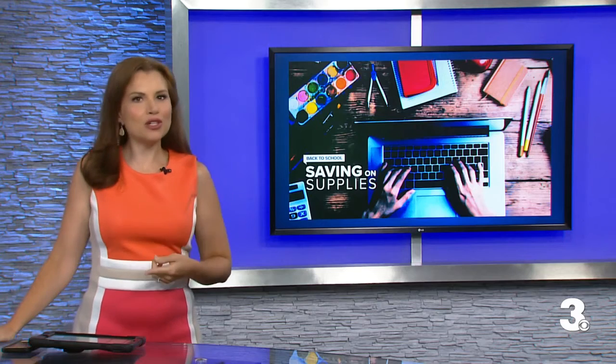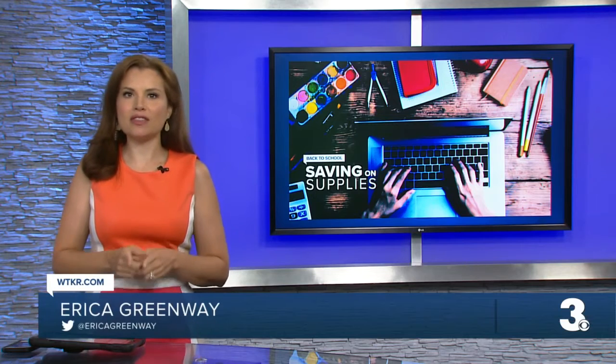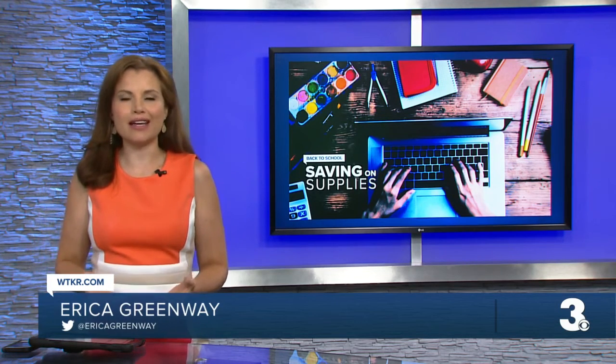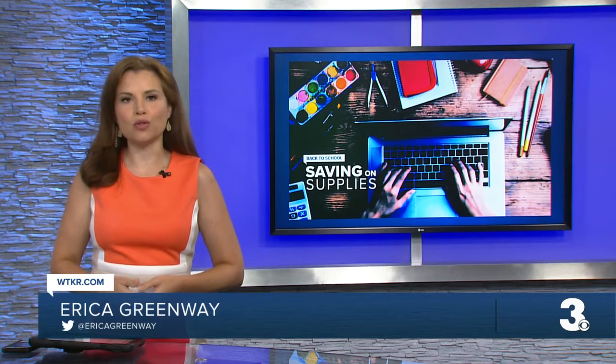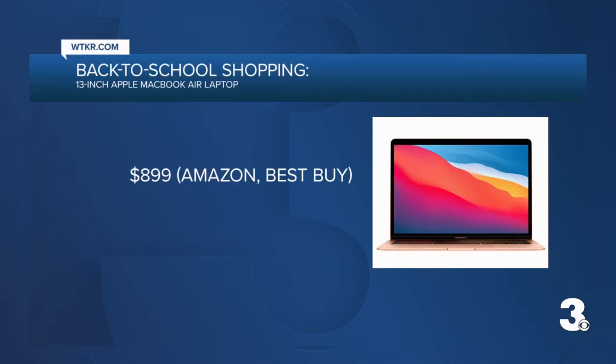I spoke with Consumer Reports Deals Editor to get some insight into what you should look for. Starting with laptops, Samantha Gordon says the key is to act fast if you see one on sale, because inventory is limited because of that microchip shortage we've told you about. She recommends the 13-inch Apple MacBook Air laptop.